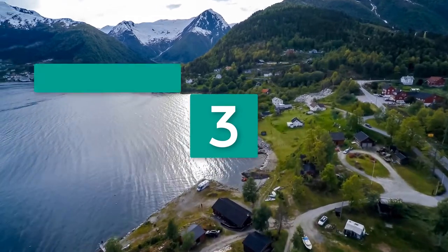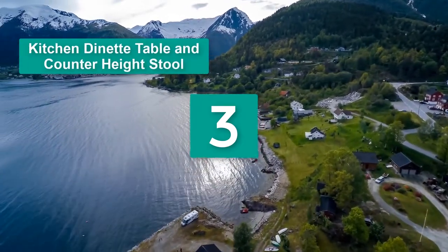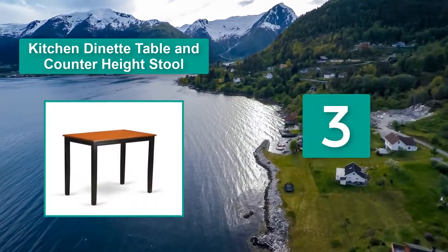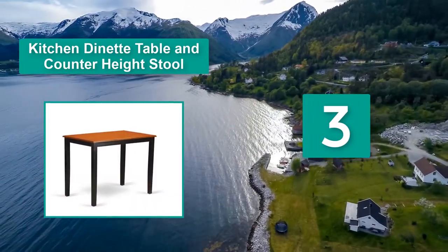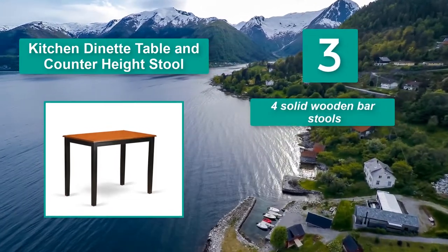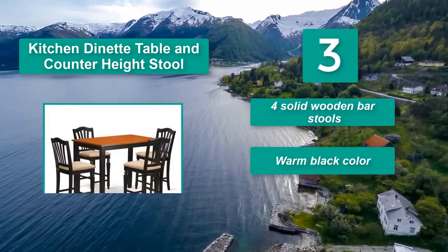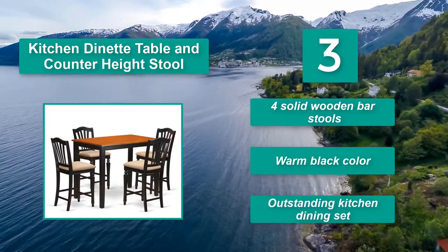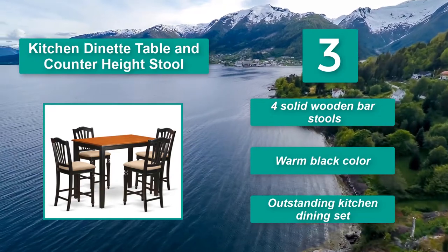Number 3: Kitchen Diner Table and Counter Height Stool — More Stylish. Coming with one high rectangular counter and four dense wooden bar chairs. With its smooth black color, the set will bring your kitchen an outstanding look. They are 100% made of Asian hardwood. Four solid wooden bar stools. Warm black color. Outstanding Kitchen Dining Set.